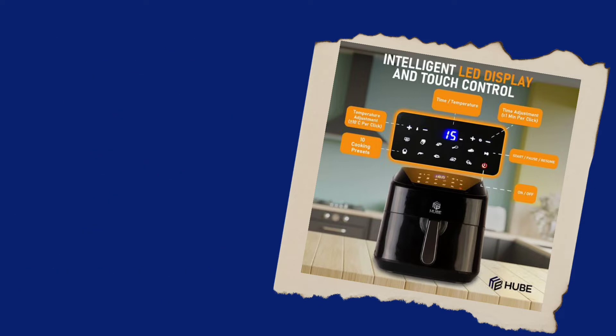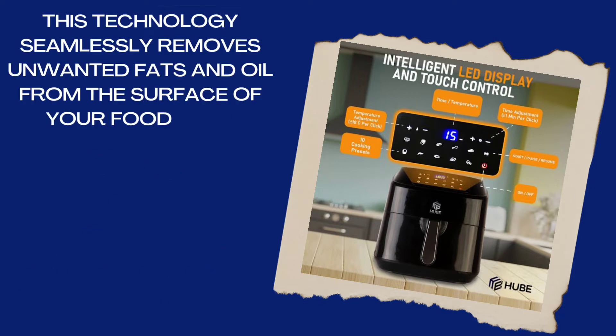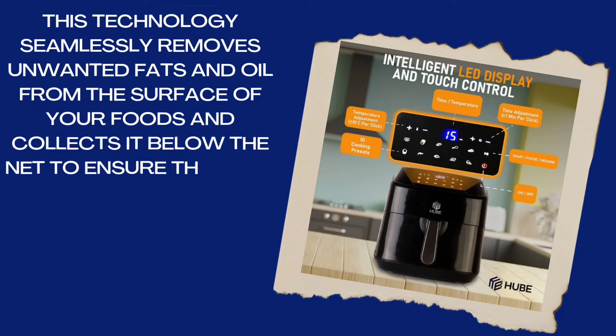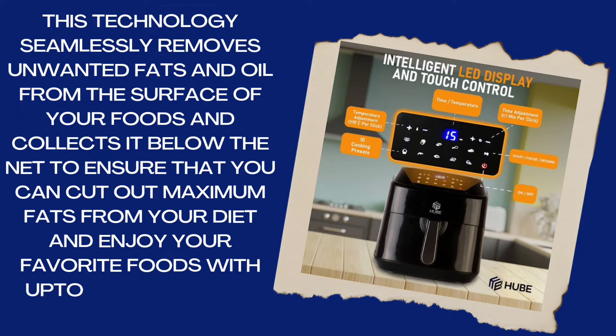This technology seamlessly removes unwanted fats and oil from the surface of your foods and collects it below the net, to ensure that you can cut out maximum fats from your diet and enjoy your favorite foods with up to 90% less fats.